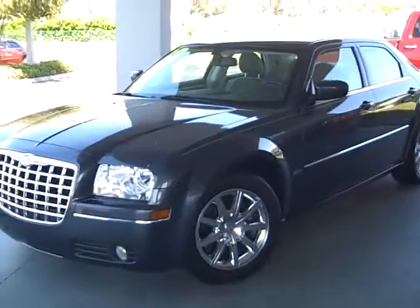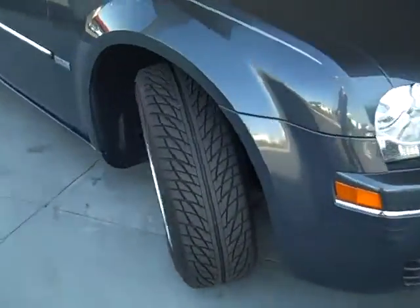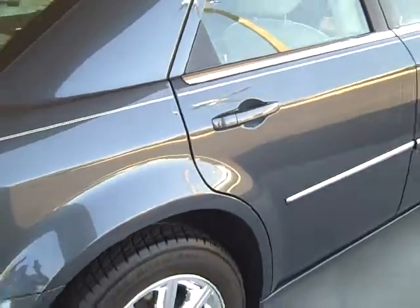Alright, here is a sharp little 2008 Walter P. Chrysler. Excellent tires, chrome wheels, there's your Walter P. Chrysler Signature Series Edition badge. That's a nice, nice vehicle, very nice condition, steel blue.